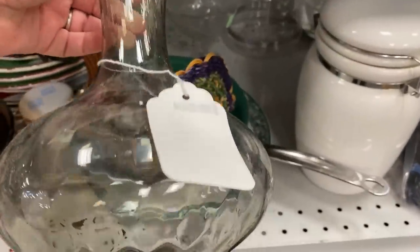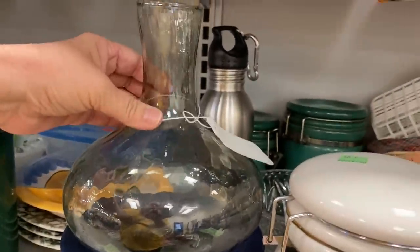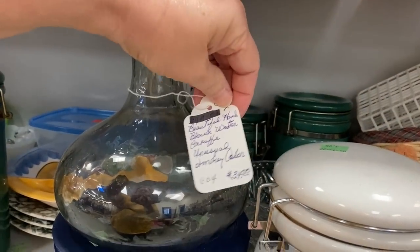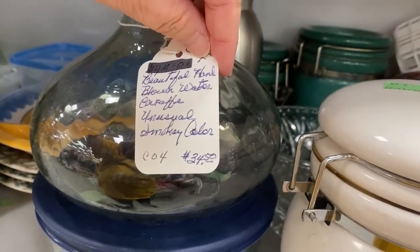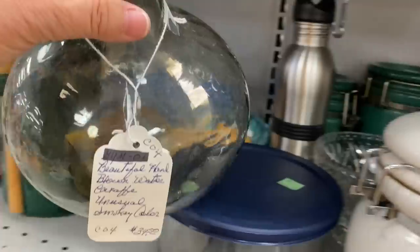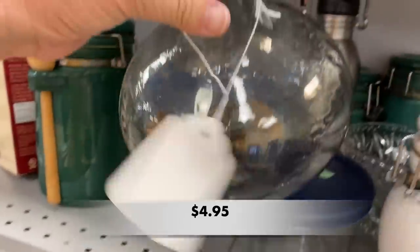I found this hand-blown water carafe. It had a tag on it, so I know it had already been in an antique booth somewhere — they had it priced for $39. But Goodwill had it priced a little bit less: $4.95. Not a bad deal.